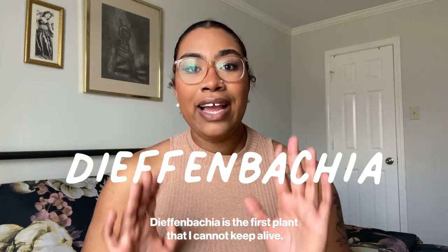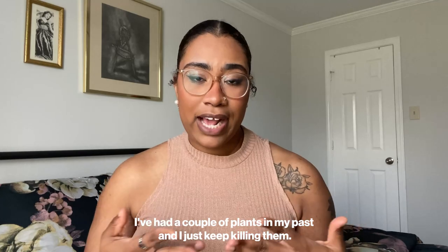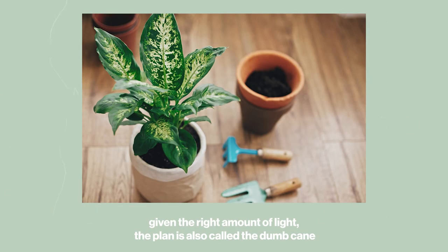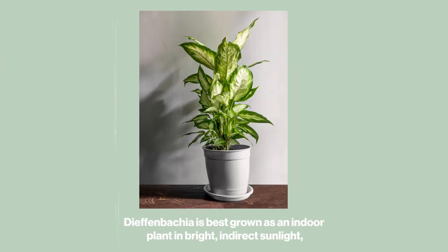Dieffenbachia is the first plant that I cannot keep alive. I've had a couple in my past and I just keep killing them. Dieffenbachia is a fast growing plant that can grow up to two feet given the right amount of light. It's also called the dumb cane because it is very toxic and can affect speech, but that phrase is really being phased out because it is a derogatory term.